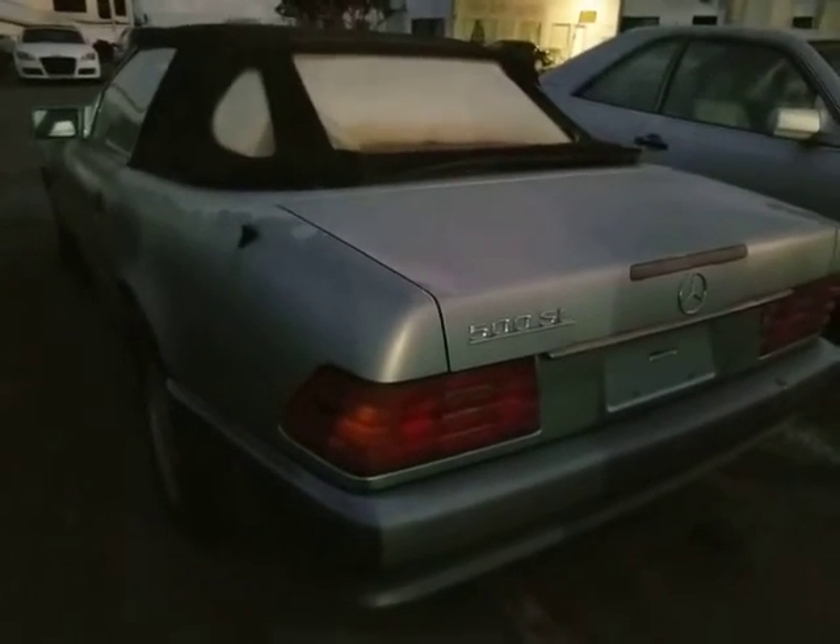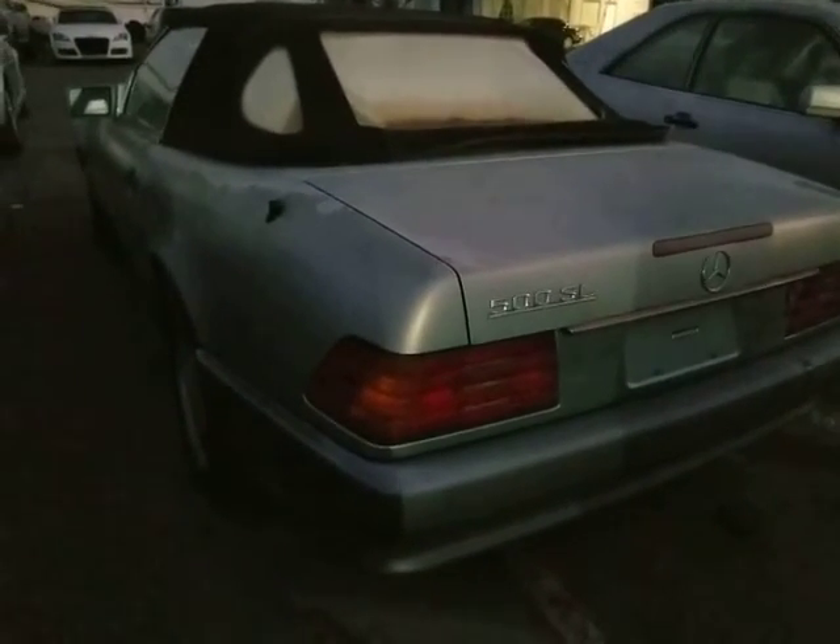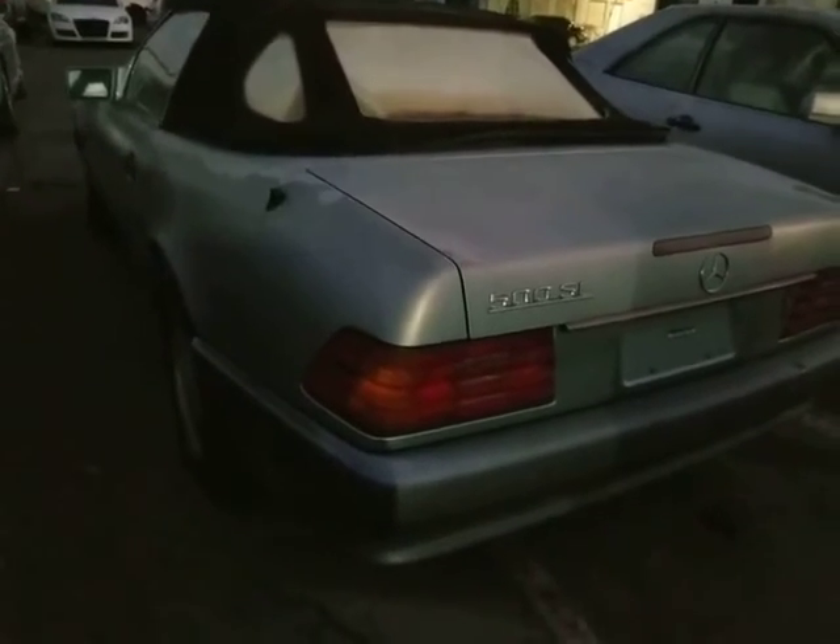That's pretty much it. It's kind of hard to see anything at this point, but just giving you my opinion on the car. The body's totally straight. There's no rust on this car — it's been a California car. Thank you very much.